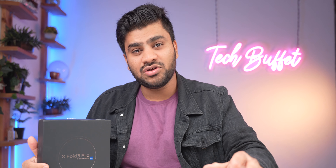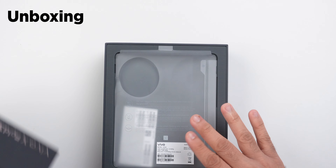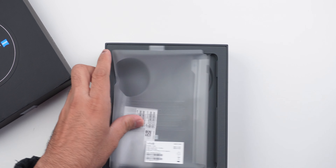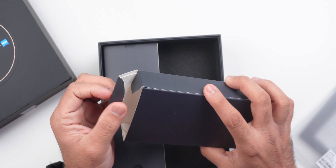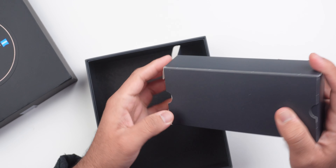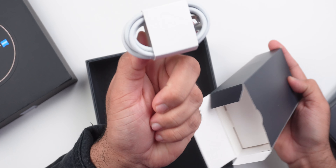Before I tell you — this is the Vivo X Fold 3 Pro, and the testing we have done personally, so all opinions are going to be our own. First, I will show you the unboxing experience. When you open the box, the phone has been removed for testing. Inside, you get paperwork, a fast charger, and a USB Type-C to Type-C cable.